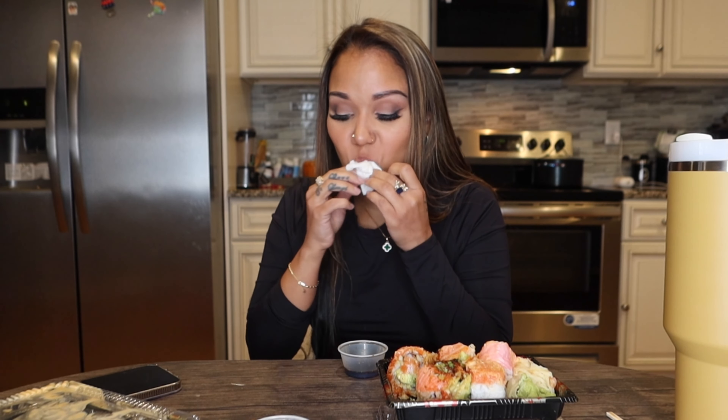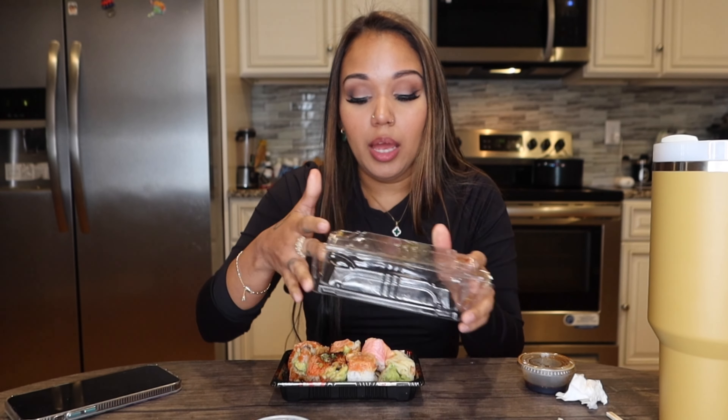I think I ate too fast. It's either that or I'm rushing through this video. I literally feel like I rush through all my videos — I think that's what happens when you have little kids. You feel like you have to do everything fast before they start going crazy, yelling, and crying. So I left five pieces of sushi for the girls since they wanted some.